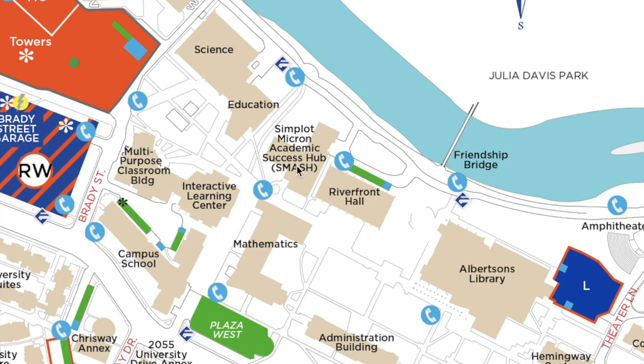This is the testing center. The testing center is located on the second floor of the SMASH building. Students will take their midterms and finals here.